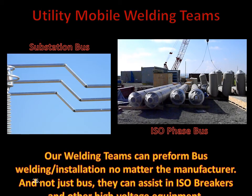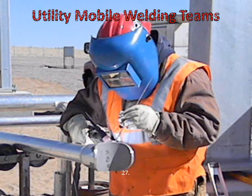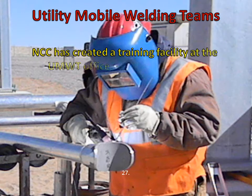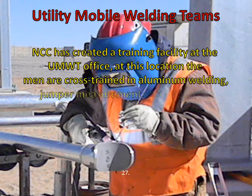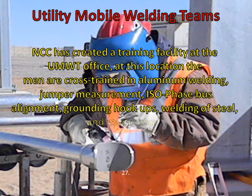These men are put through the NCC in-house training school, where they are trained in steel erection, jumper and bus measurements, and all of the major ISO-phase bus manufacturers, and of course much more. With the high level of training our welders are put through, we can save you the client time and money. Our men can typically foresee problems before the task is even at hand. They are trained to be more than a standard welder — they are cross-trained in all aspects of bus construction, therefore becoming more aware of actions to come.